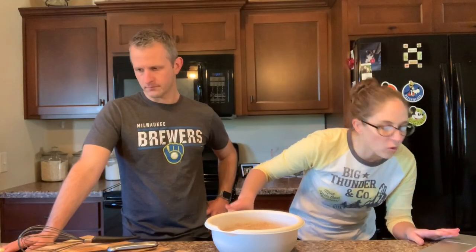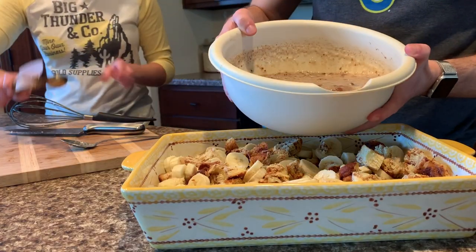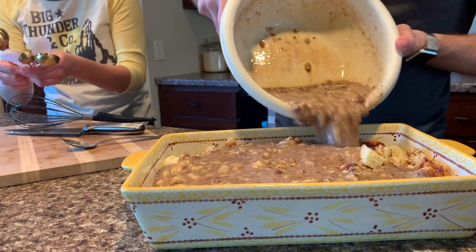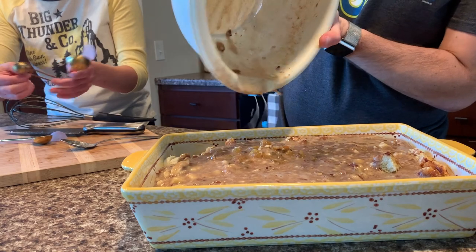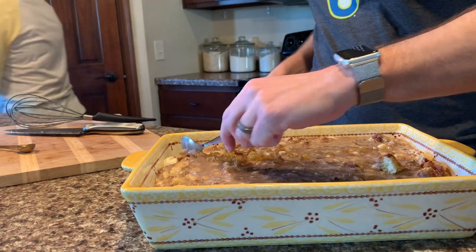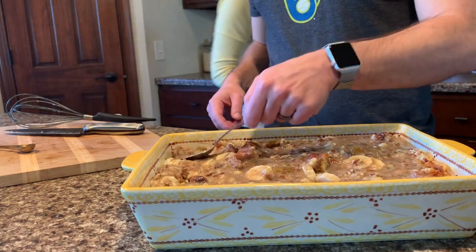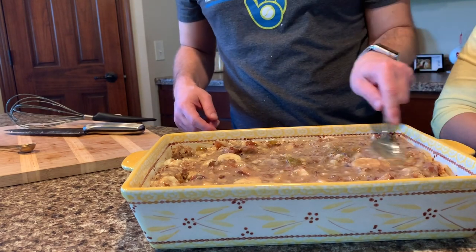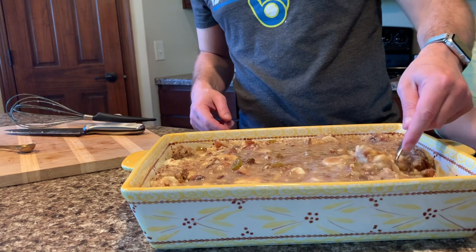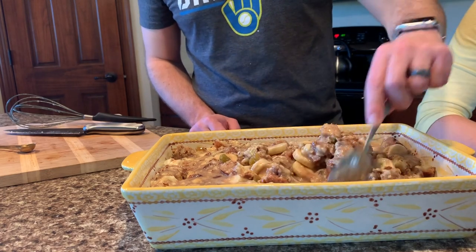Now we are going to pour this over the bread and banana mixture. Pour it right in there. All the raisins are in one spot, so we're going to make that more consistent. You can mix it — get right in there. It says pour egg mixture over the bread and mix until raisins and pecans are evenly distributed. Let's distribute the pecans — or peacans as we say.